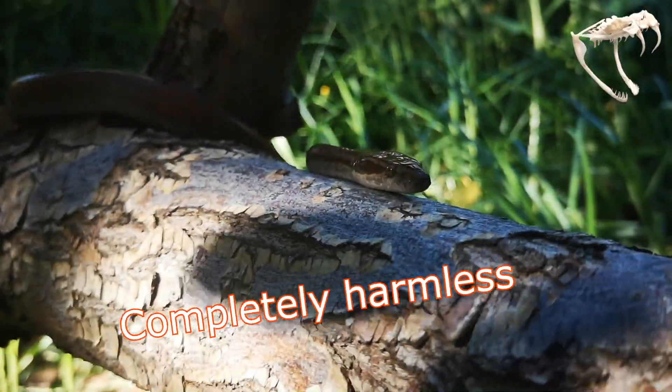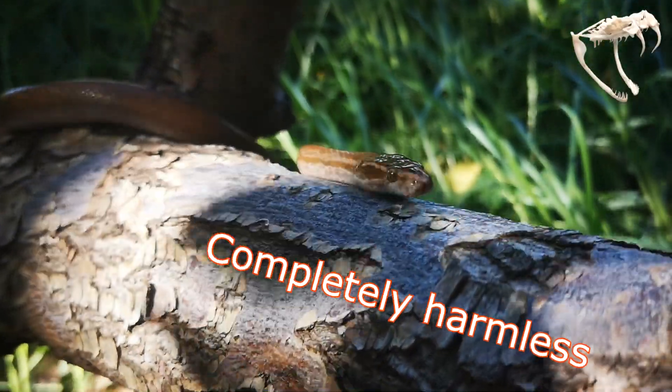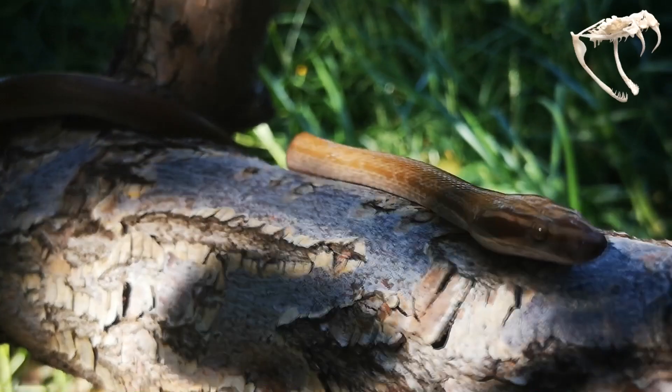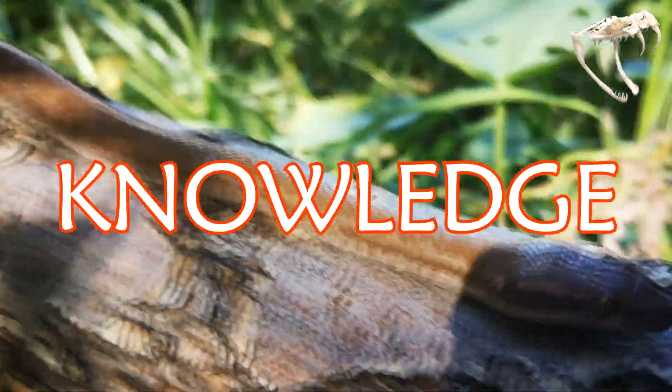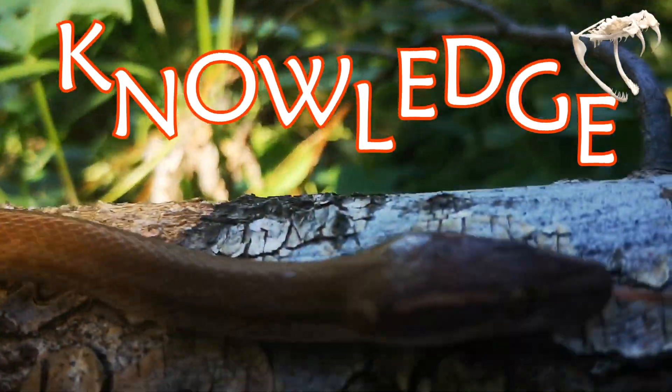Brown House Snake, Beedian Capensis. These snakes are completely harmless, but unfortunately people kill them because they don't know what they are. I always say the difference between scary and beauty is knowledge, so let's learn about them.